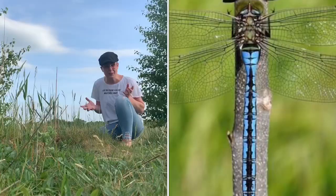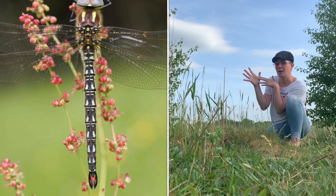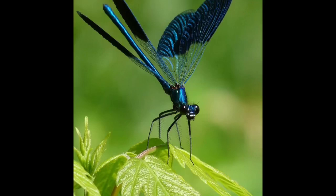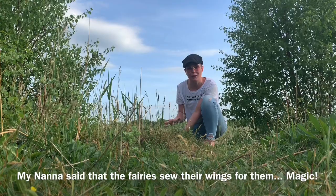There are a couple of different colors — some can be blue with black stripes, others can be brown. They can start off very small but get very big. My nana always told me that when dragonflies are metamorphosizing and turning from nymphs into flies, the fairies sew their wings together. So next time you see a dragonfly, don't touch them because they're really delicate — just look closely at their wings.